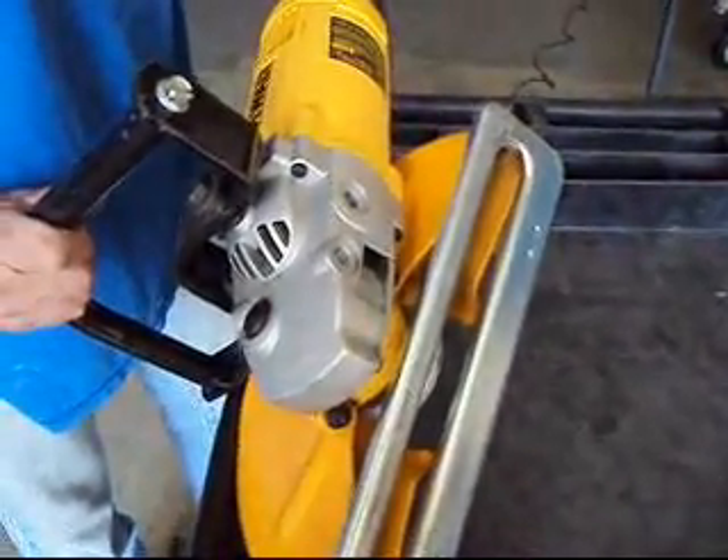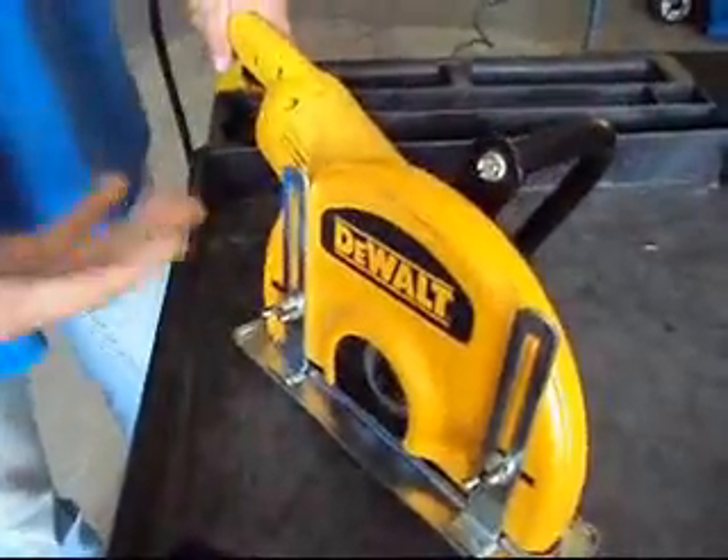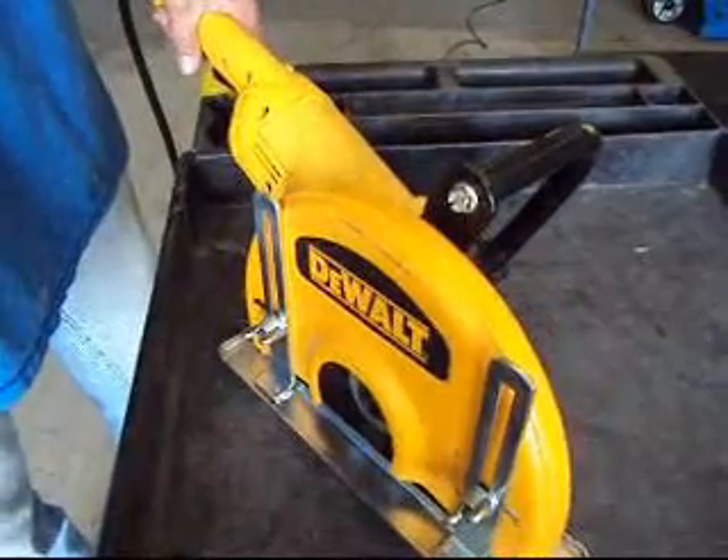You're going to get it in the condition it's in right here. No returns, no buyer's remorse on this one because we're selling it so cheap and it is a used item. Keep that in mind and bid accordingly.